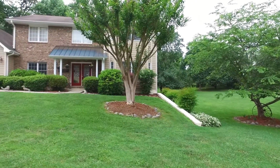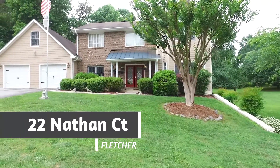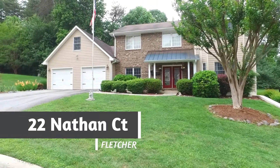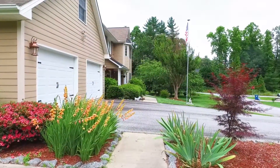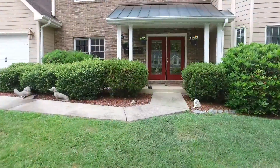Welcome to 22 Nathan Court in Fletcher, close to Fletcher Park, the airport, and plenty of dining and shopping options. This fine home features plenty of parking and an inviting front entrance and porch.